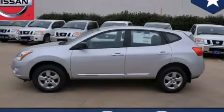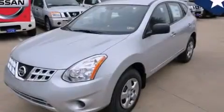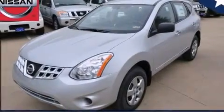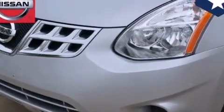This is a brand new 2013 Nissan Rogue, a car-like ride and space like an SUV. It features a 2.5-liter, 4-cylinder engine and an automatic transmission.